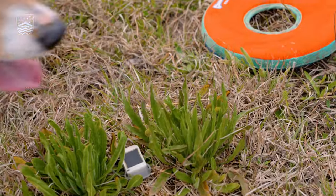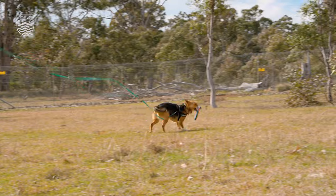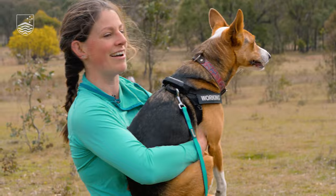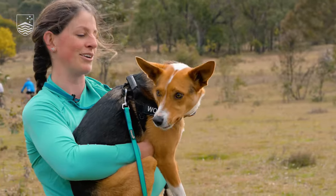All the stuff that makes her this ball of energy is what makes her a really good working dog. It just makes her more difficult as a pet dog. But that just means that I've had to step up as a handler to learn how to deal with her.